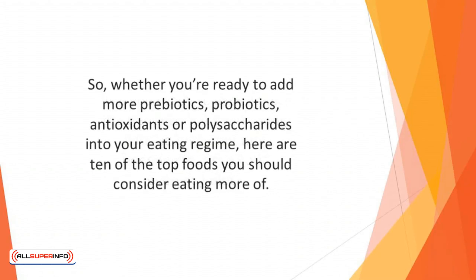Whether you're ready to add more prebiotics, probiotics, antioxidants, or polysaccharides into your eating regime, here are 10 of the top foods you should consider eating more of. This will improve your resistance to illnesses and diseases.